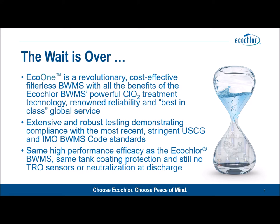We've tested Eco One extensively and robustly to ensure that the new technology meets the most stringent US Coast Guard and latest IMO BWMS code standards. You can expect the same high performance and efficacy from EcoClor Eco One as with our traditional EcoClor product — and of course the same tank coating protection, still no TRO sensors, and no neutralization at discharge.